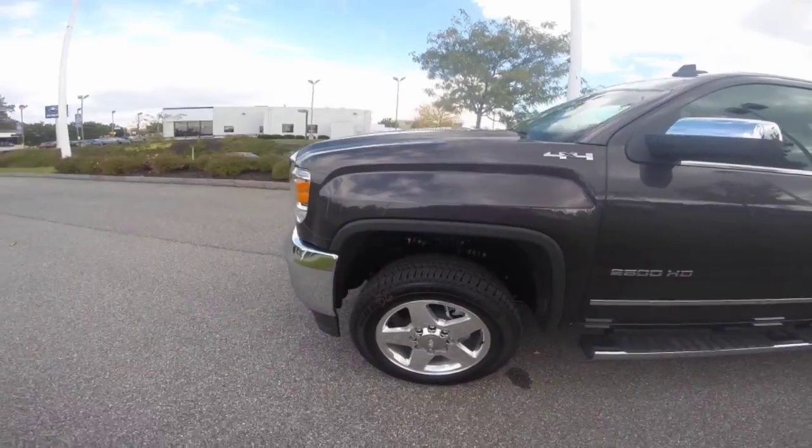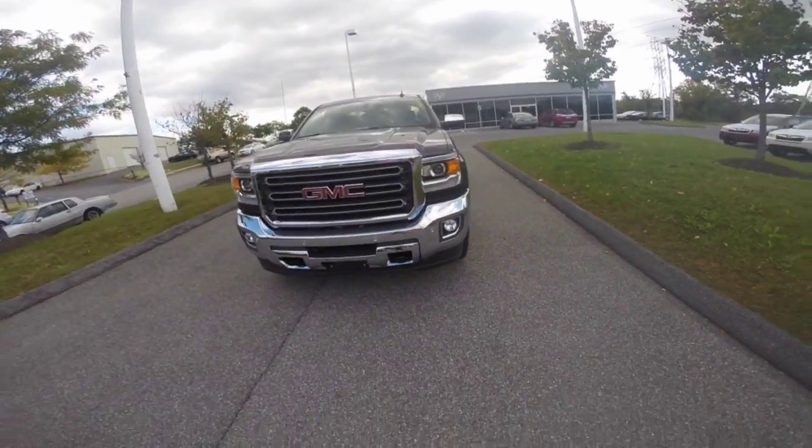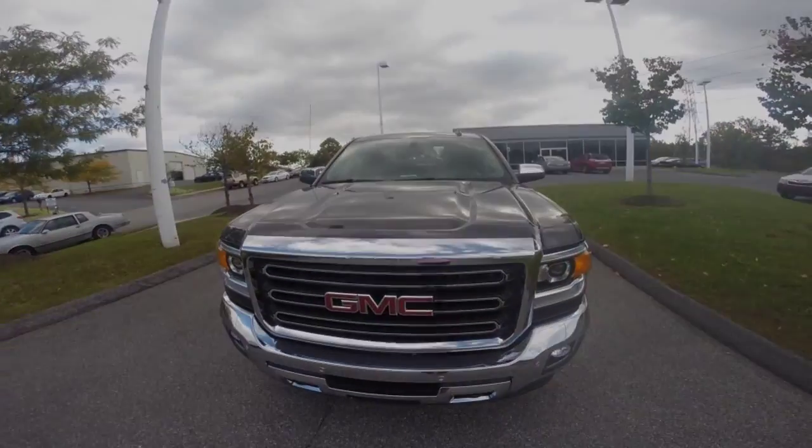The 2015 GMC Sierra 2500 HD is well equipped to get anything done. Now that you've reviewed all of the features of the 2015 GMC Sierra 2500, give us a call to set up a test drive at 410-768-1700. We are open Monday through Friday 9am to 9pm and Saturday 9am to 6pm. We're conveniently located at 6913 Ritchie Highway in Glen Burnie. Thanks for watching.